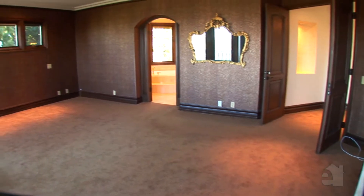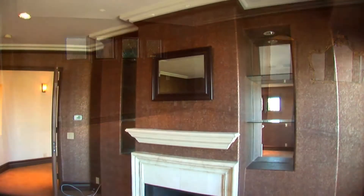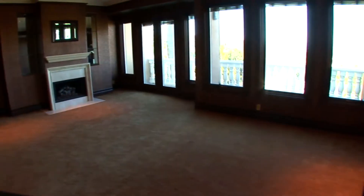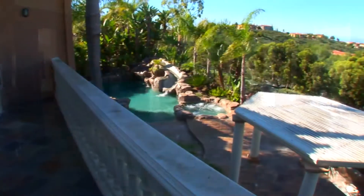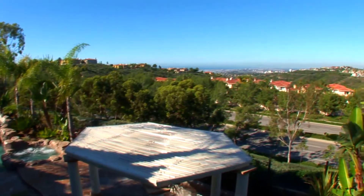With an engaging fireplace and generous walk-in closet, the master suite provides a wonderful refuge. This room's balcony overlooks gorgeous views.